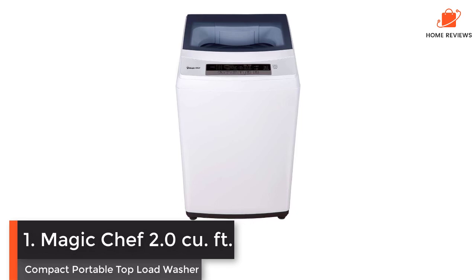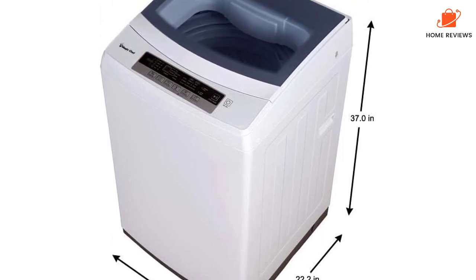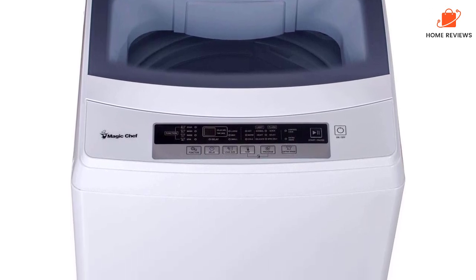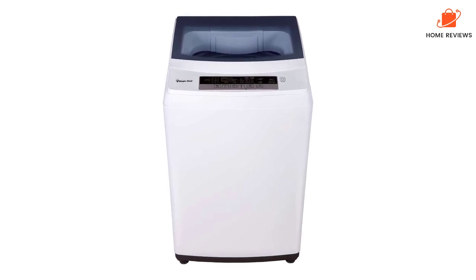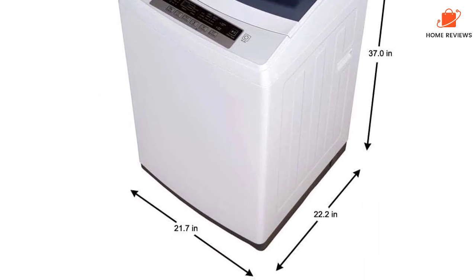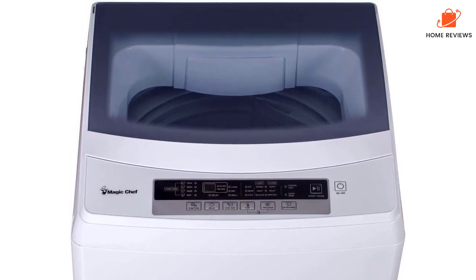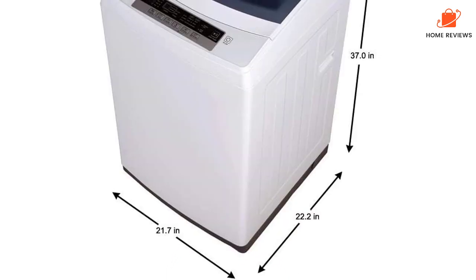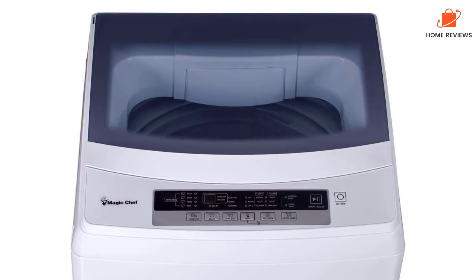Featuring a compact portable top load washer, it's hard to beat the combination of capacity and features found on this model from Magic Chef. This compact top load washer has a stainless steel drum for durability, 2.0 cubic feet of capacity for washing more clothes, towels, or sheets in each load, and a quick connect hose system that eases worries over installation. Unlike basic portable washers with separate compartments, you make all cycle selections using the electronic controls on the LCD display panel. There are six wash programs, including an option for delicates or a speed wash, and two spin cycles.